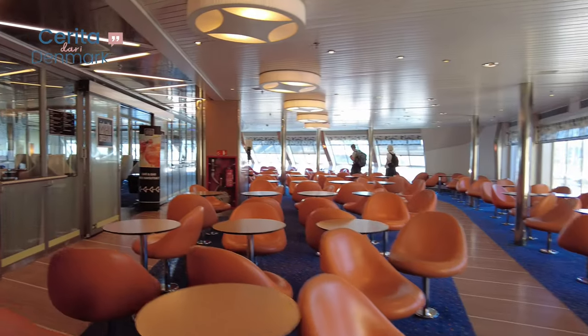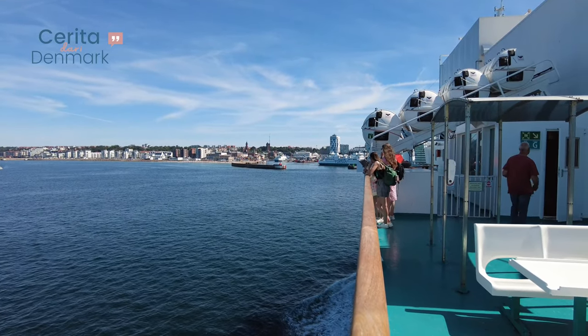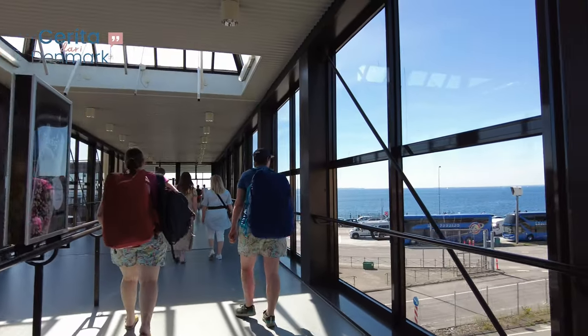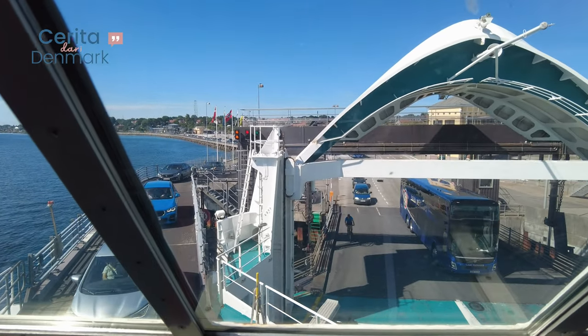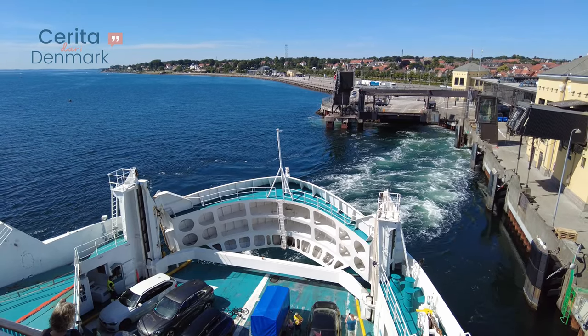Board the ferry, sit back, and enjoy the breathtaking views of the strait. The journey takes around 50 minutes to Helsingør and around 20 minutes from Helsingør to Helsingborg. You'll have plenty of photo opportunities along the way.